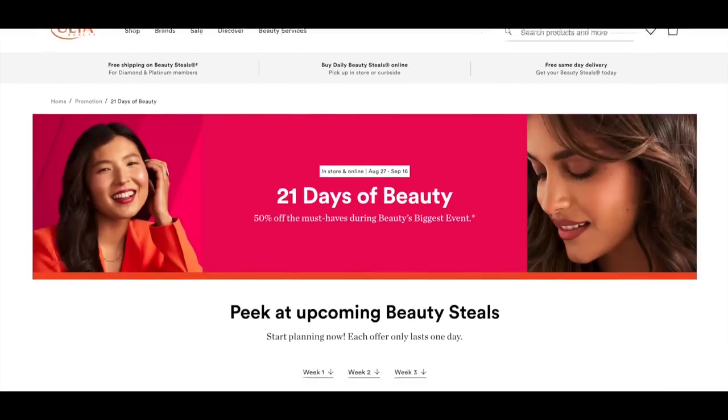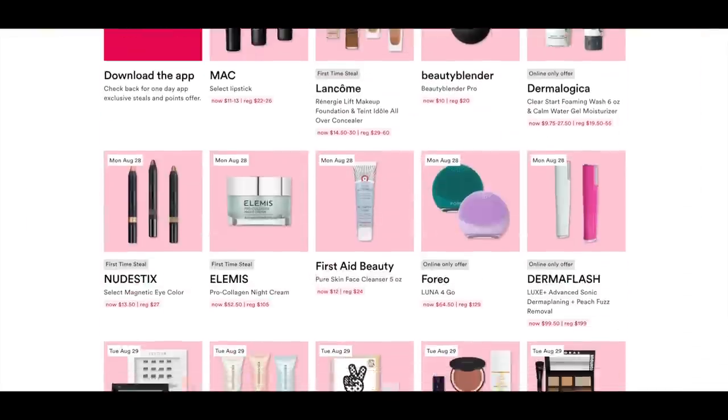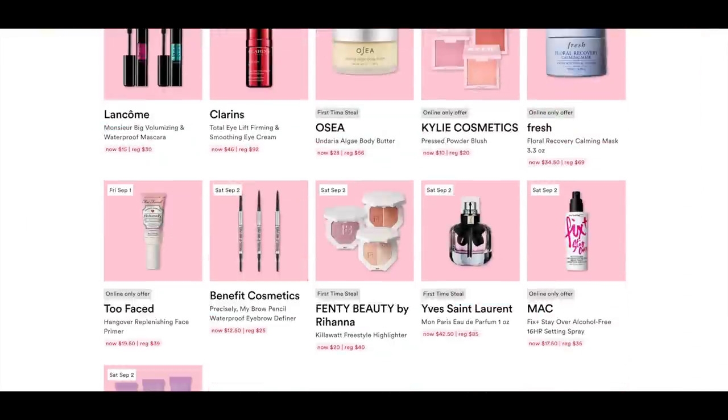Hey guys, Ulta's 21 Days of Beauty event is here yet again. I have gone over the sales and I am going to share with you my thoughts on some things I think may be worth it. If you aren't familiar with the sale, it happens twice a year and basically every single day they unleash a handful of skincare and makeup products that are 50% off. It runs August 27th through September 16th.